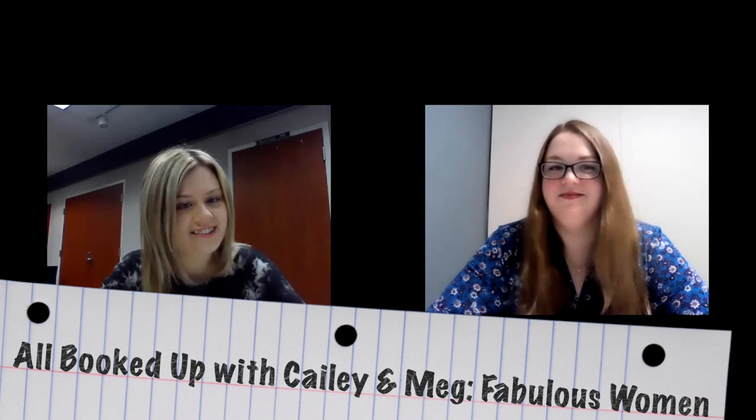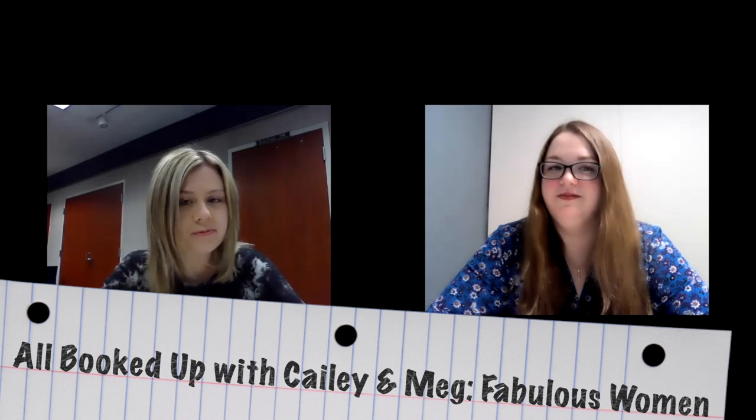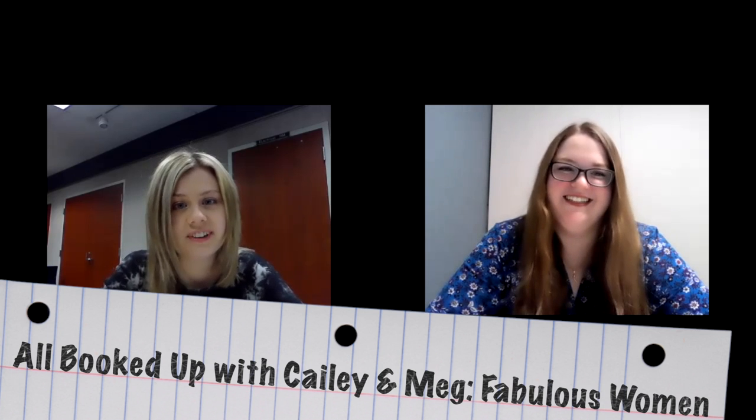Hi, I'm Kaylee, a librarian here at Mentor Public Library, and I'm Meg, also a librarian. Welcome to this week's edition of All Booked Up with Kaylee and Meg, where each week we give you different book recommendations on a specific theme. This March we're looking at Women's History Month. For every book we talk about today, they are available here at the library, and many are also available online with your library card through Hoopla or Libby by Overdrive.